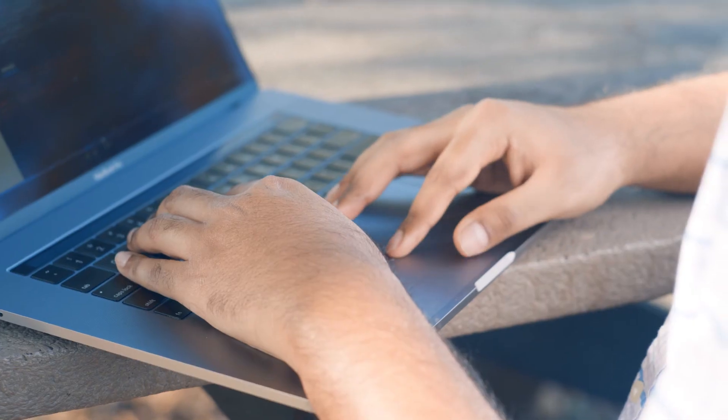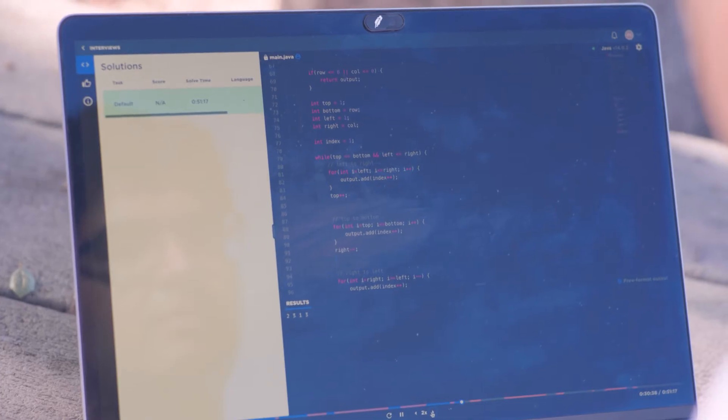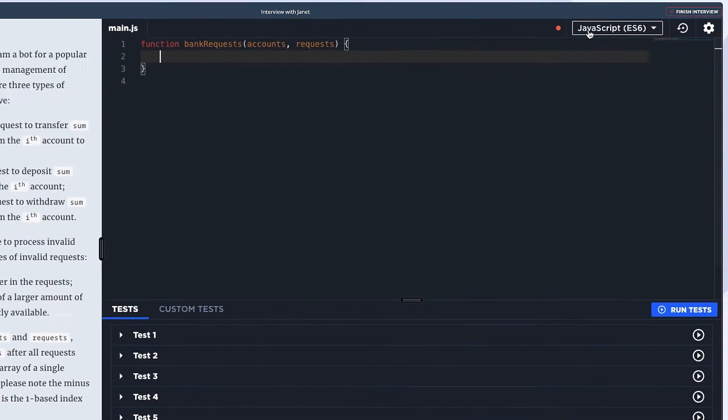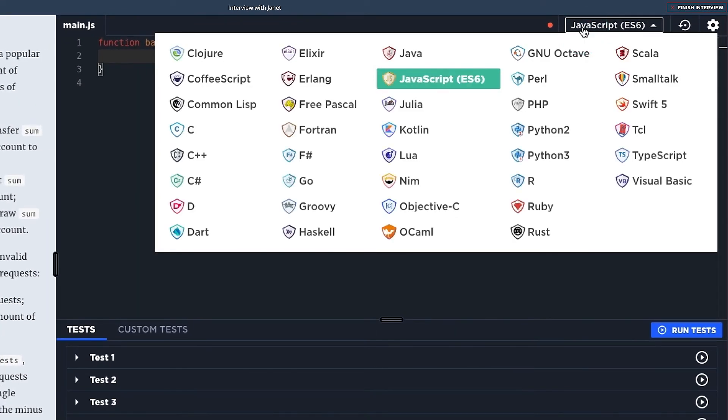As an interviewer, I use CodeSignal a couple times a week. We define our questions that we want to use for coding interviews and architecture interviews. It's really easy to use, and the replay functionality makes it easy to go back and see what we did. The technical features of the platform make it really easy to define the question and the parameters in such a way that whatever language the candidate wants to use, they can still solve the same question in the same way.